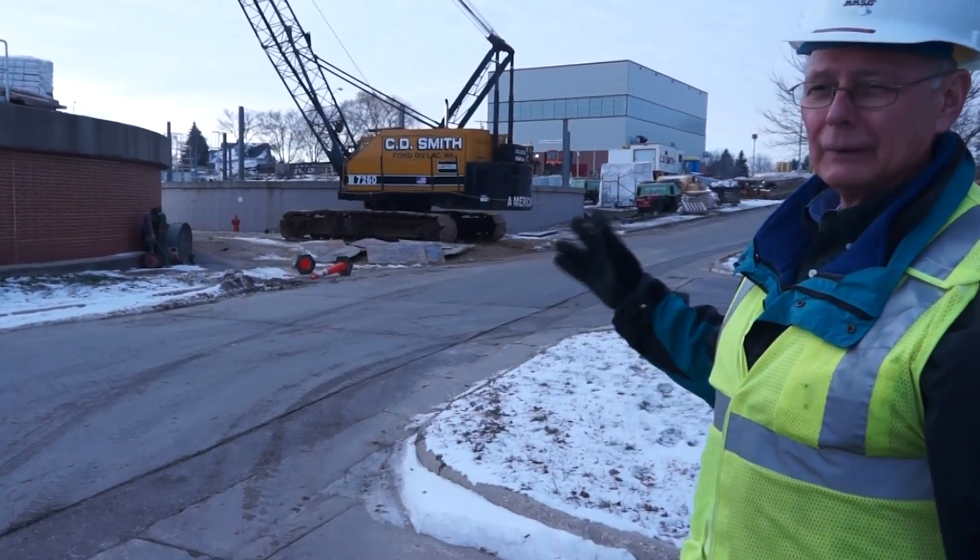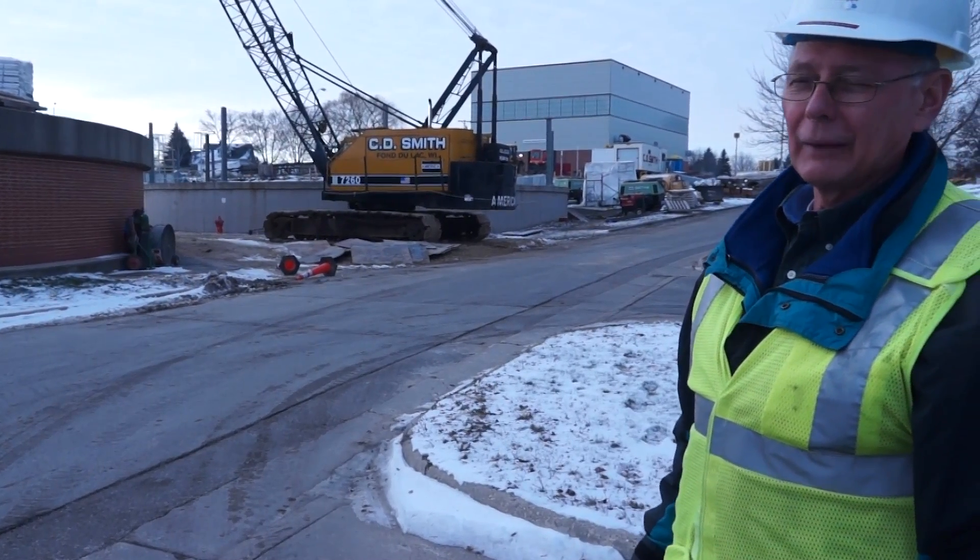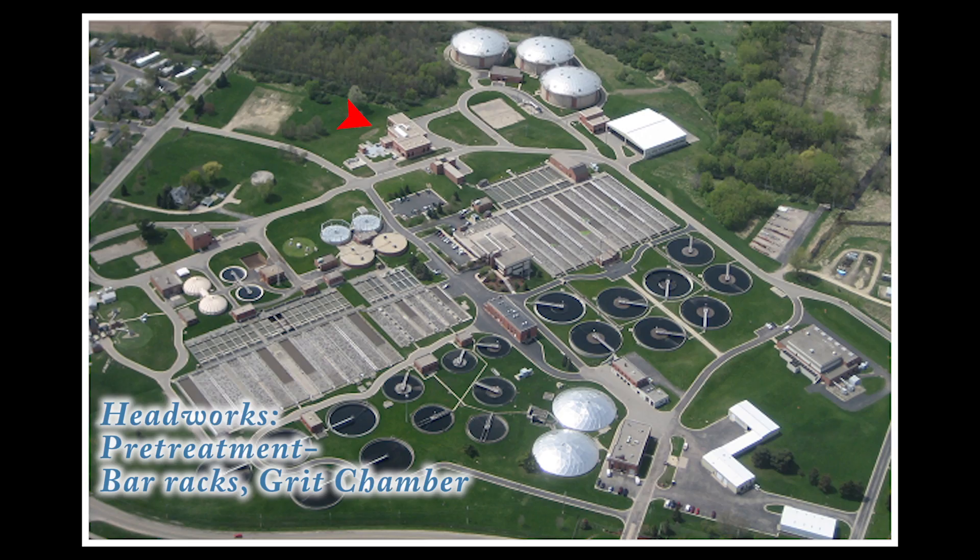Director of Maintenance and Operations Paul Neame will show us around the plant and show us how wastewater can be treated and turned into clean effluent water. Our journey begins here at the Headworks building.